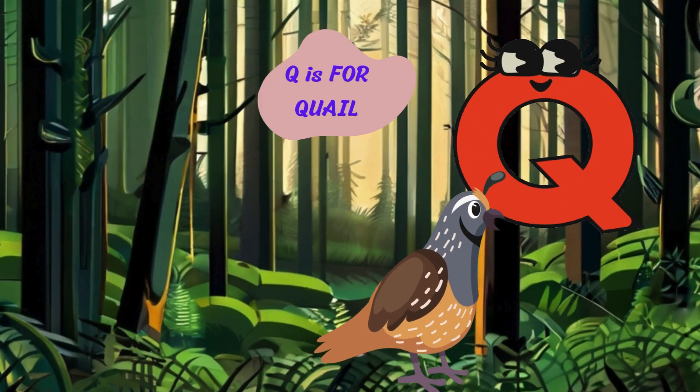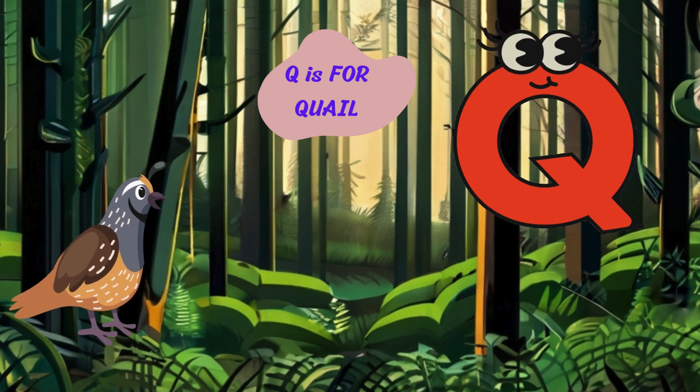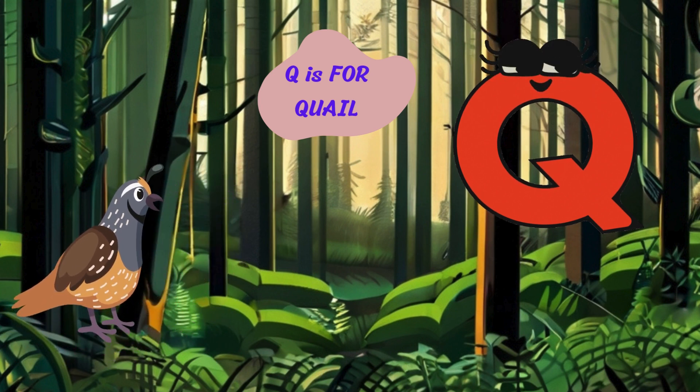Let's dive into the letter Q. Q is for quail. Bob, bob, white. I'm a quail with my speckled feathers and distinctive call. I scurry through the underbrush and peck for seeds and insects.